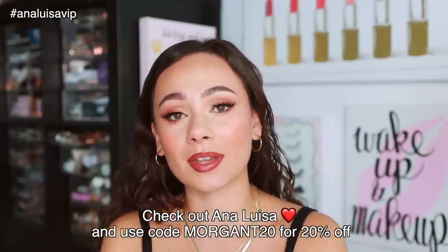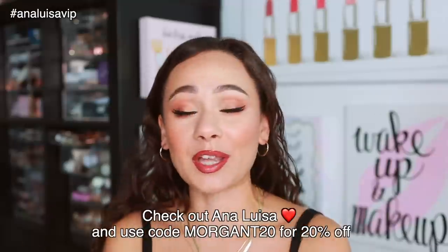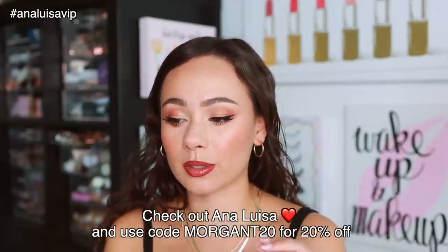The prices of the pieces range from $39 to higher-end pieces, and they offer speedy delivery all over the world. I'm always wearing their jewelry and highly recommend them. If you want to shop their current sale, I'll have the link down below — just make sure you use my code at checkout. Thank you to Ana Luisa for sponsoring this portion of today's video. Now let's get into the nitty gritty — the most boring palettes.